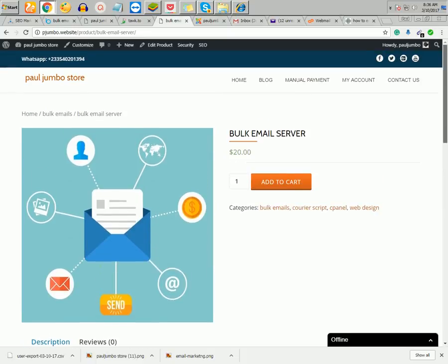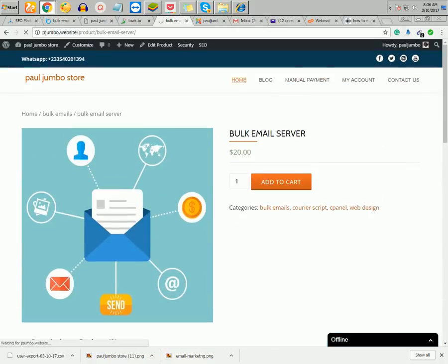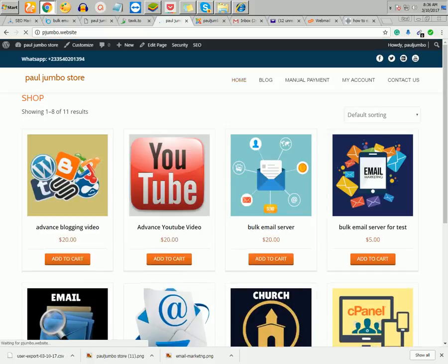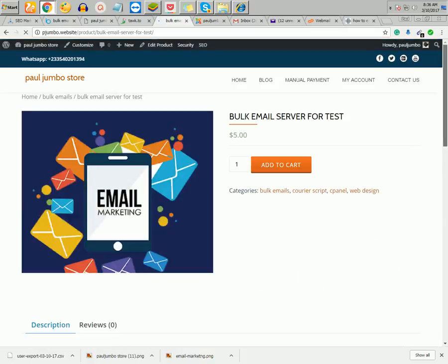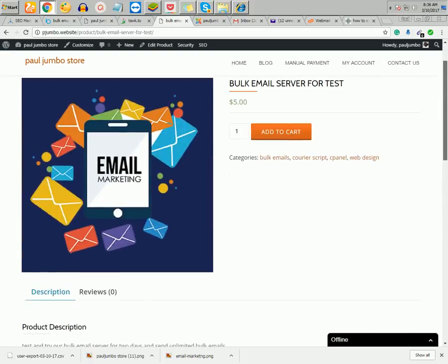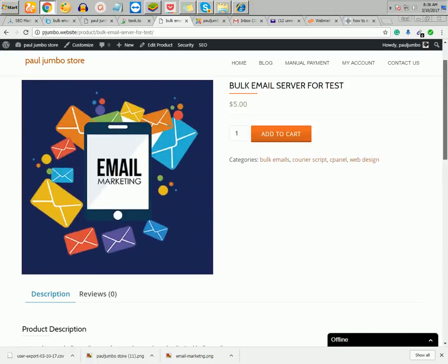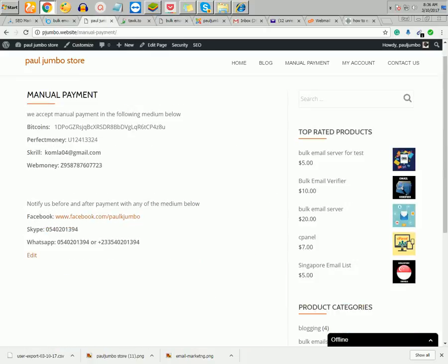You can also test our server for two business days before you buy it. We sell the test server for five dollars, and we accept only manual payment for this. Manual payment options include Bitcoin, Perfect Money, Skrill, and more. Email marketing is very powerful — you can reach targeted emails all over the world. Thank you for watching this video.